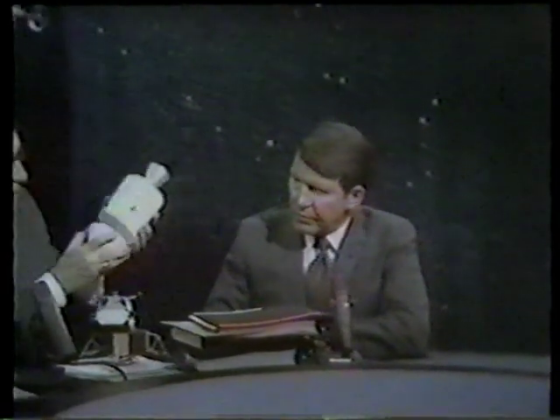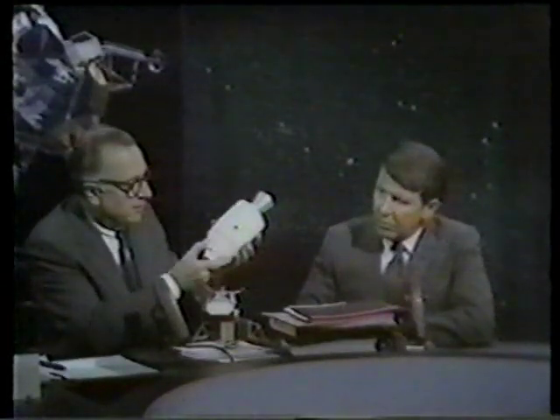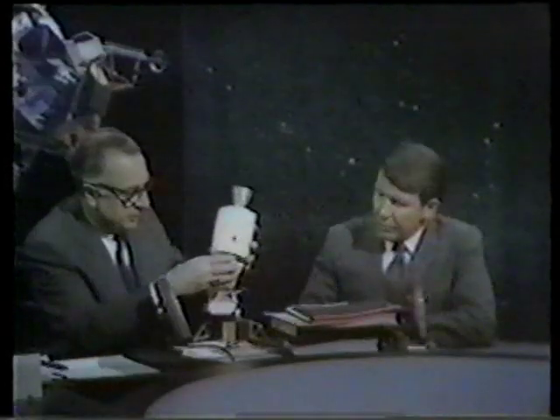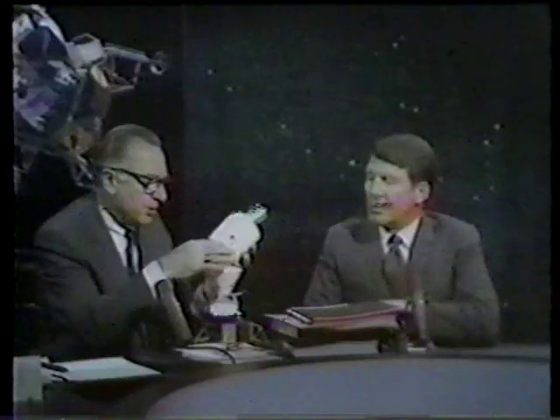The only thing that can re-enter, the only thing that has the capability of re-entering, is just the command module. So they have to be able to jettison the service module, and of course they'll be jettisoning the landing module, as they have established that they're on the way safely home and have enough consumables.